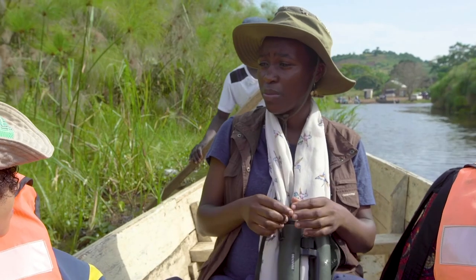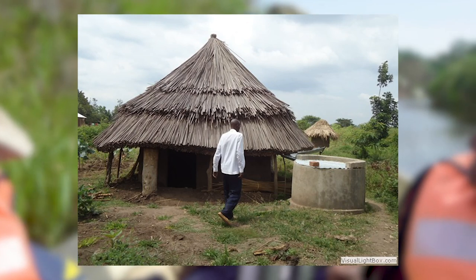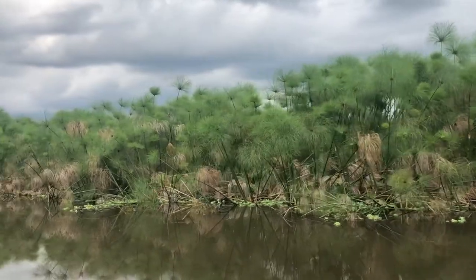They use the stalks for making weaving baskets. They use the stalks for thatching houses. This is the top part of the papyrus — they use it for making brooms. By the way, do you know that this plant once changed world history?